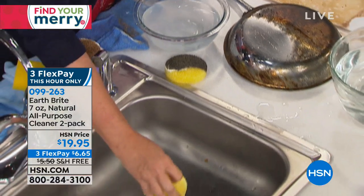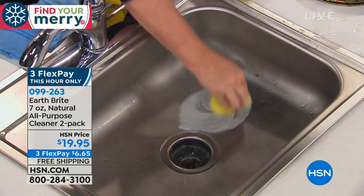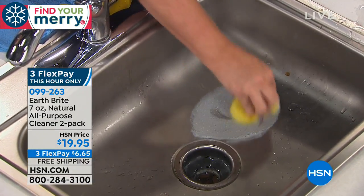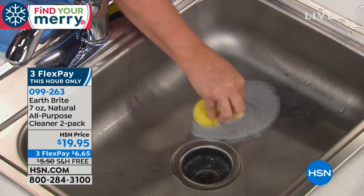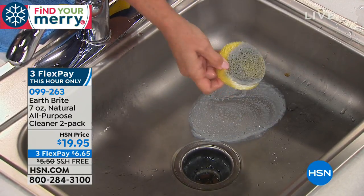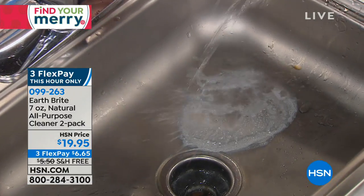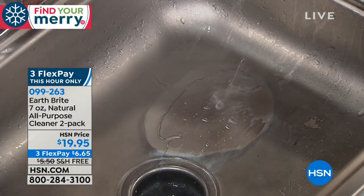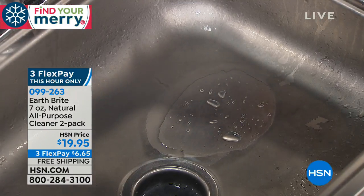This sink doesn't look particularly dirty, but look at the oxidation I'm getting off of it — look at what came off of that stainless steel sink. Now I'm going to do the same thing again with my rinse water — look at the difference and look at that sheeting action. That's crazy. Cleans, polishes, and protects.